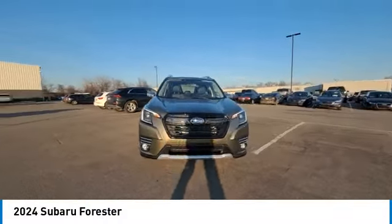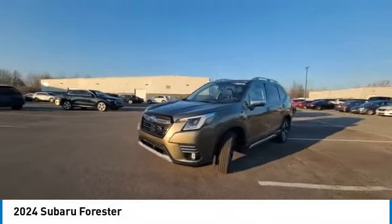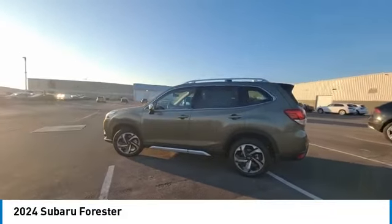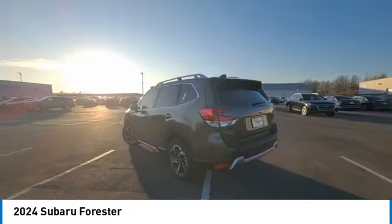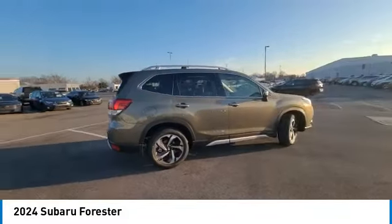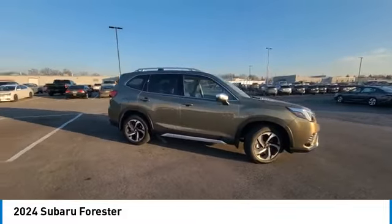Looking for the right vehicle? Check out the 2024 Forester. The Subaru Forester is a sensible, practical, and affordable vehicle. It has an impressive, comfortable ride and handles well. This vehicle has less than 100 miles. Here are some of this vehicle's great options.